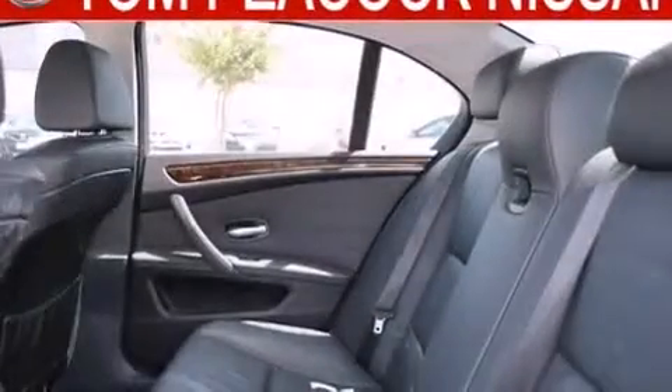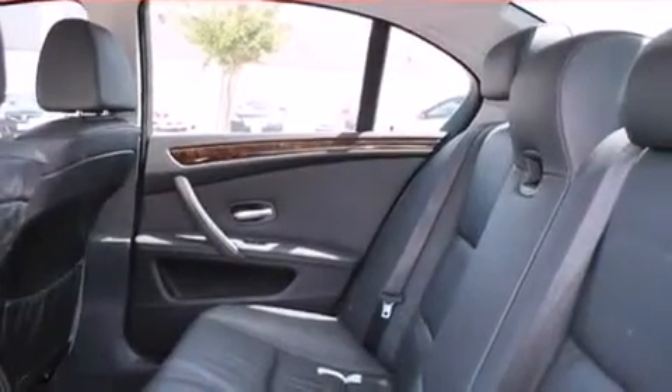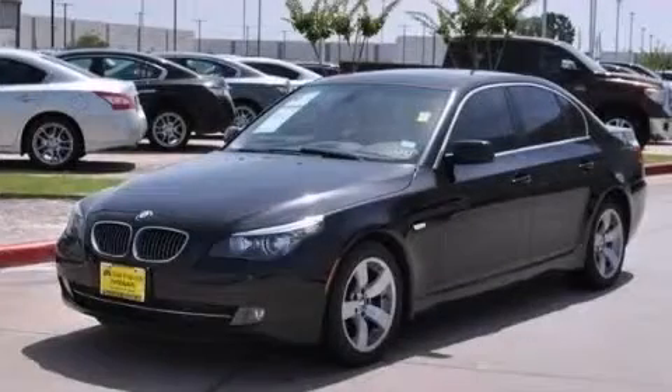With an EPA estimated rating of 27 miles per gallon on the highway, fuel efficiency does not take a backseat. Stop by today and test drive this vehicle for yourself.